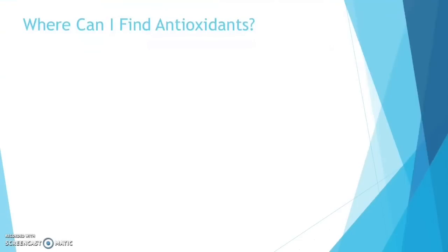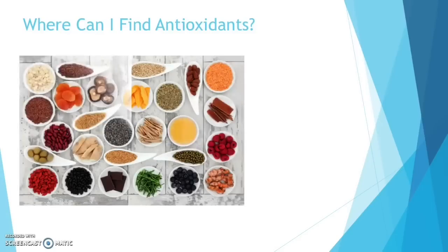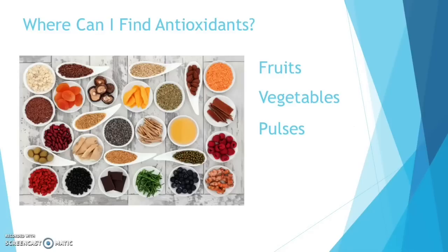So you're probably thinking, where can I get my hands on some antioxidants? You can find antioxidants in fruits, vegetables, pulses, seeds and some supplements.